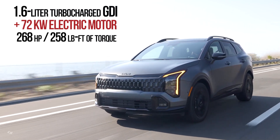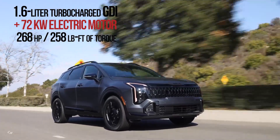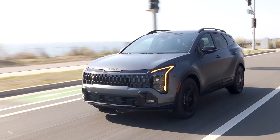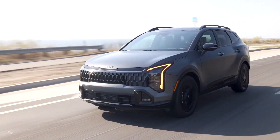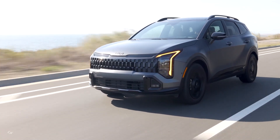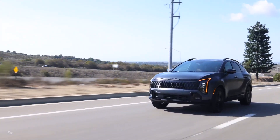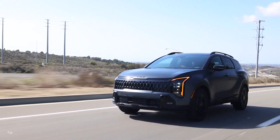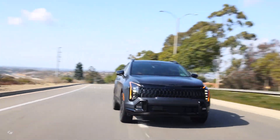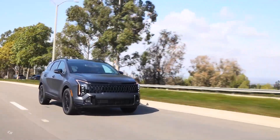Under the hood, the Sportage Plug-in Hybrid boasts a powerful 1.6-liter turbocharged engine paired with an electric traction motor and a six-speed automatic transmission. With a total output of 268 horsepower and 258 pound-feet of torque, this plug-in hybrid is the quickest model in the Sportage lineup and the only version with standard all-wheel drive. The 2,000-pound towing capacity adds practicality for those with an active lifestyle.